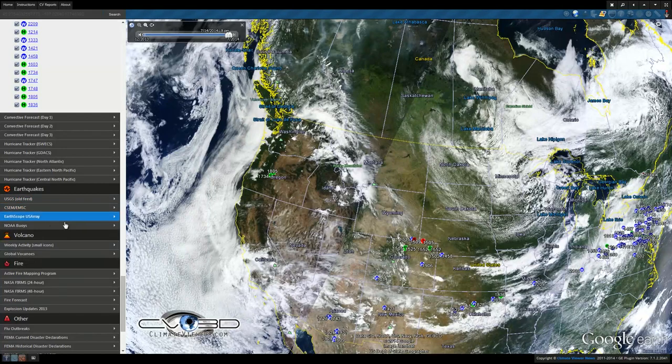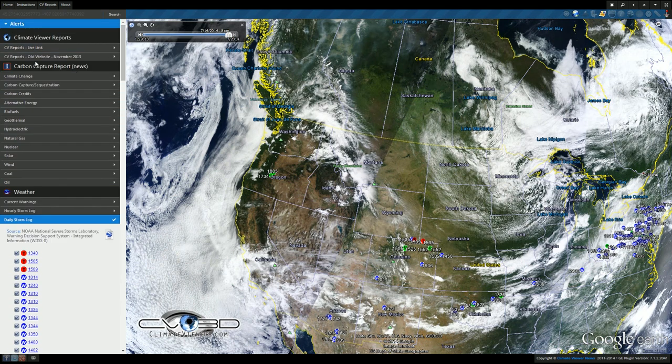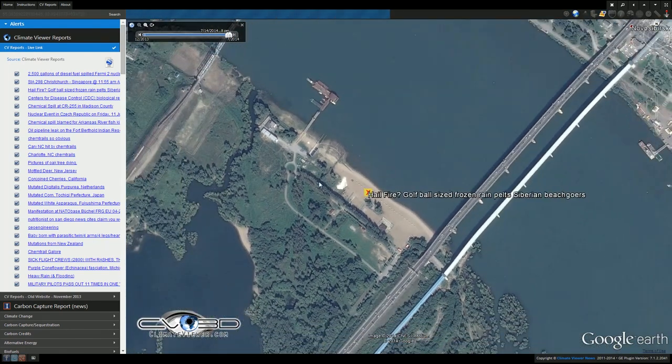There were actually reports of hail in Russia. It was 98 degrees during the day, and then they had hail on the beach. You can check that right over here — golf ball size hail. There's a video associated with that. It's on Cloud View Reports.